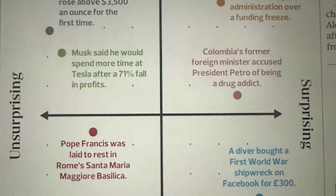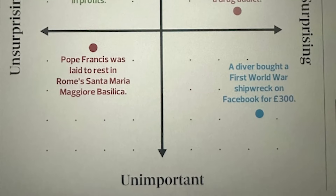The Observer — one of the Sunday papers here in the UK — did a little diagram of the week's news stories, graded as important/unimportant or surprising/not surprising. My story about the shipwreck was up there against Pope Francis sadly dying and something to do with Elon Musk. They graded me as 'unimportant and surprising' — which is still really nice to be mentioned in the same paper as those kind of news stories.